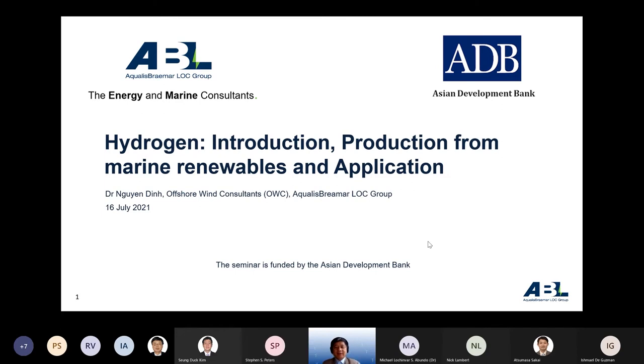Good afternoon everyone — it's morning in my time here. First, let me make sure you can see my full screen. My name is Nguyen Dinh Nguyen — Nguyen is my first name. I would like to thank the Asian Development Bank, especially Stephen and Dan, for organizing this seminar and for all the support. Today's topic is about hydrogen: introduction, production from marine and renewable sources, and applications.